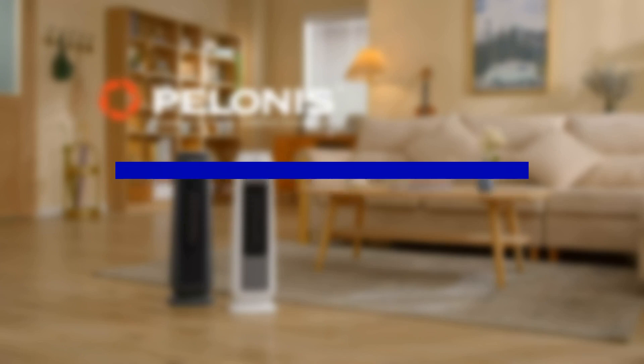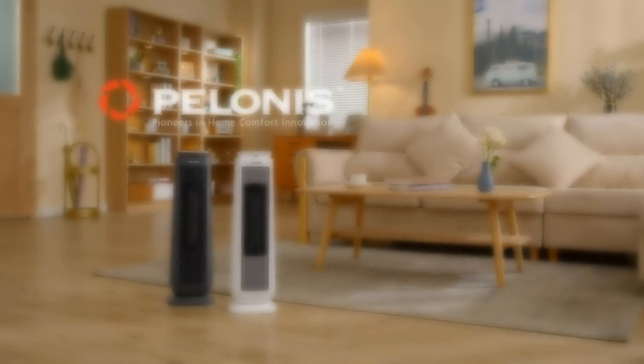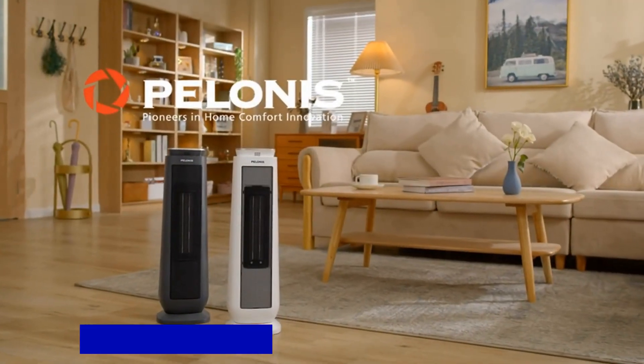When it comes to efficient and reliable indoor space heating, the Poloni ceramic tower space heater is a top choice.